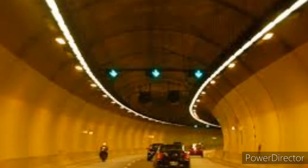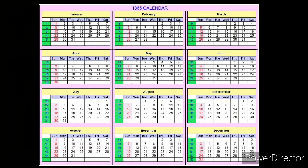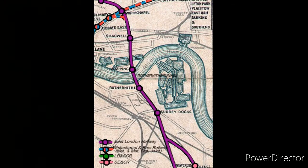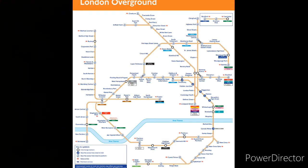It was proposed to be a road tunnel but was turned into a pedestrian tunnel. Later, in 1865, it was purchased by the East London Railway, later to become the London Underground's East London Line and today part of the London Overground.